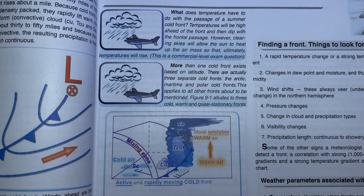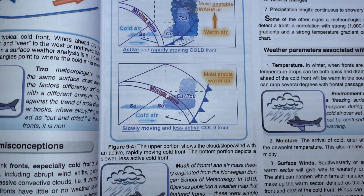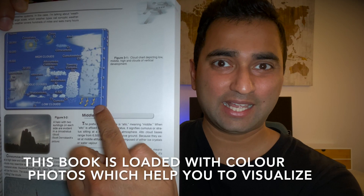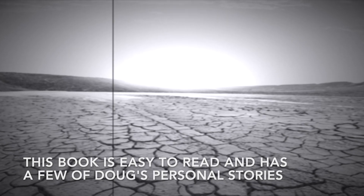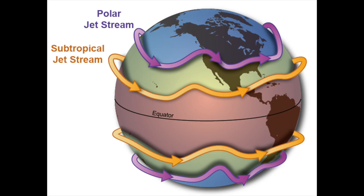When you first start out, understanding weather can be a little confusing, but this book does a great job explaining everything in simple terms and makes it easy for you to understand as a student pilot. Another great thing about this meteorology textbook is that it's loaded with colorful pictures, which is a great thing considering that most meteorology textbooks out there are black and white and quite dry. In Canadian Aviation Weather, you'll learn important concepts such as fronts, jet streams, and how to read weather charts — all useful information considering that as a pilot, you're going to be encountering weather for the rest of your career.